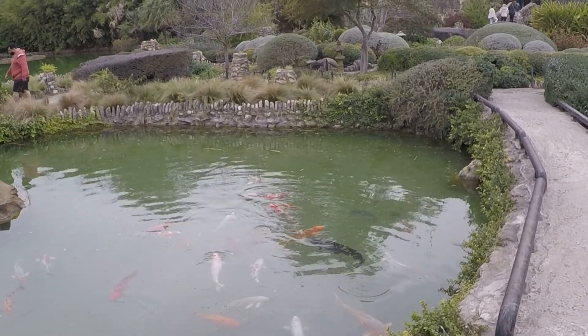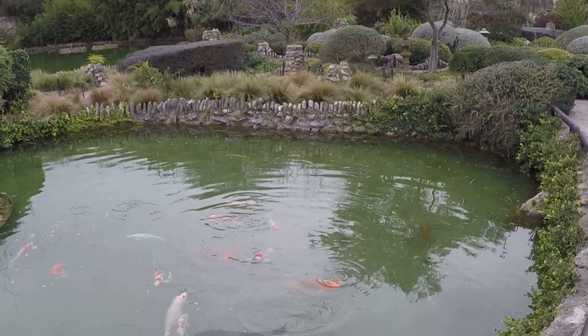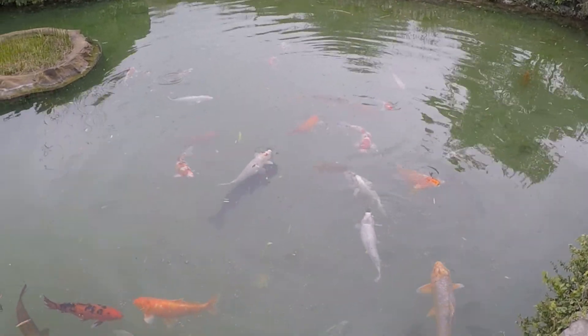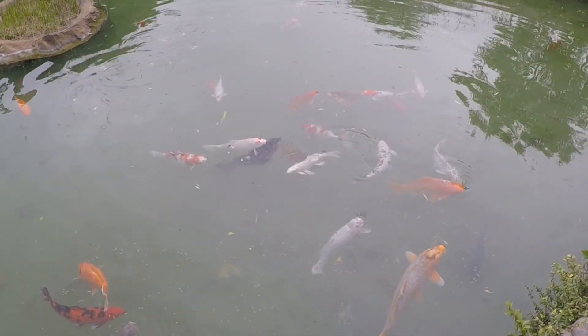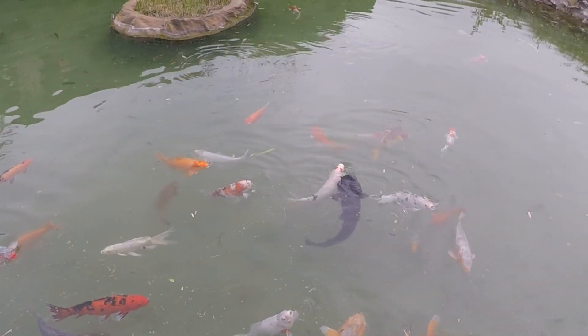Look at the size of these fish — koi! And there's a big old catfish in there too.